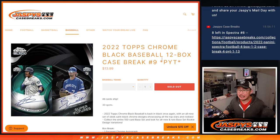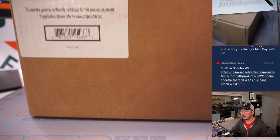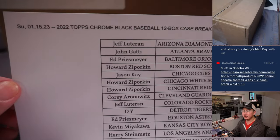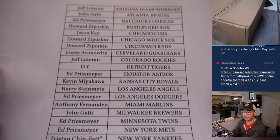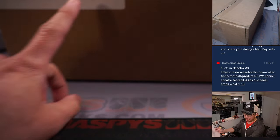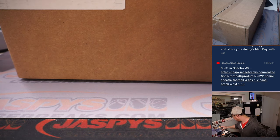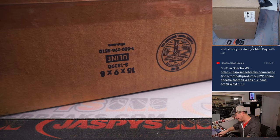Hi everyone, Joe for Jaspi's CaseBreaks.com. Happy Sunday. Coming at you with 2022 Topps Chrome Black Baseball, 12-box pick-your-team, number nine. Here's the case right here. Very big thanks to everybody — we sold this out straight up. Thanks for spending a bit of your NFL wildcard Sunday with me. Tristan, last spot mojo, Yankees. We've filled this straight up. Another case in the store as well if you want to run this back tonight. Real sharp design in this Topps Chrome Black — I'm a fan of it.